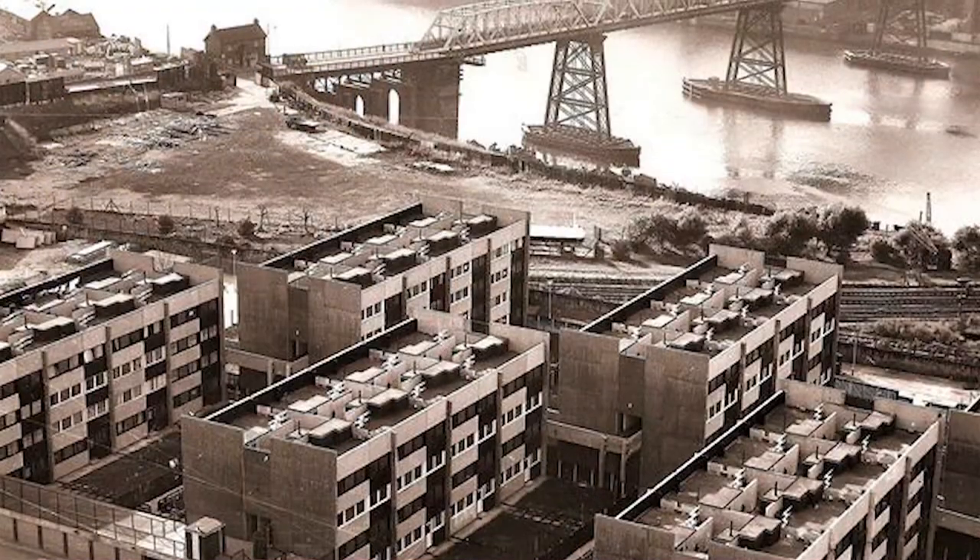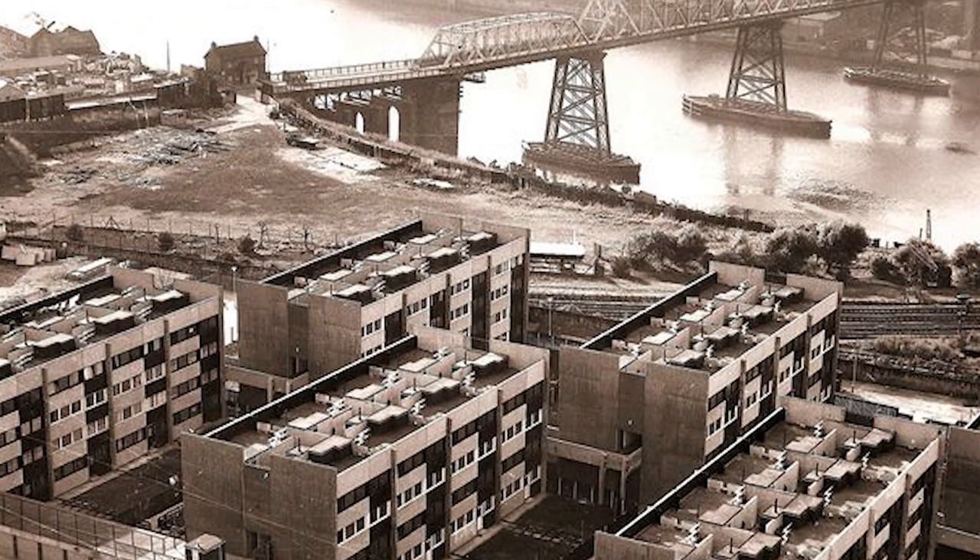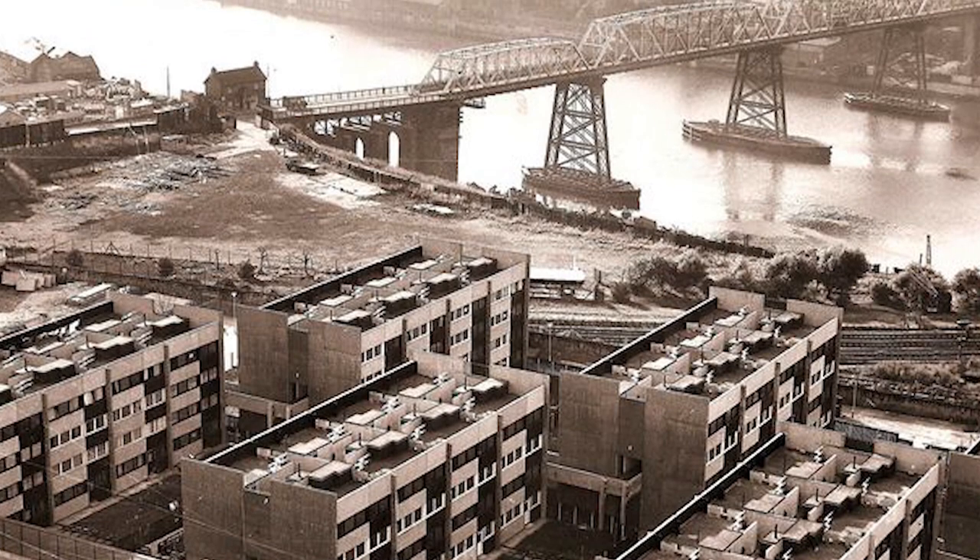Once complete, the estate gained some fame — it actually featured in the film Get Carter. It was used as Glenda's flat and a drug baron's flat in the movie. Now turning to the downfall of the estate: there were these streets in the sky and a large number of point blocks — not unlike what you wouldn't be shocked seeing in an Eastern European country.